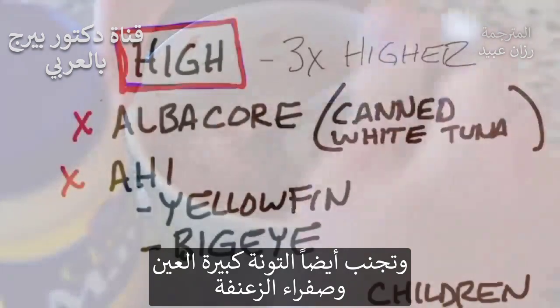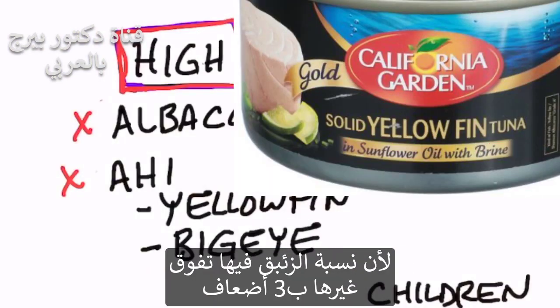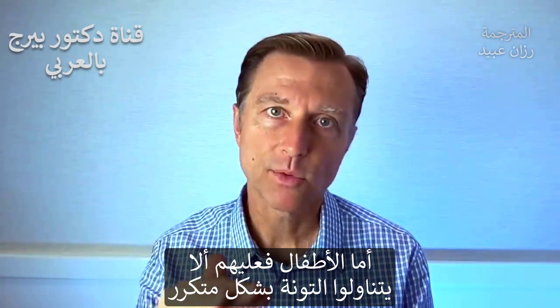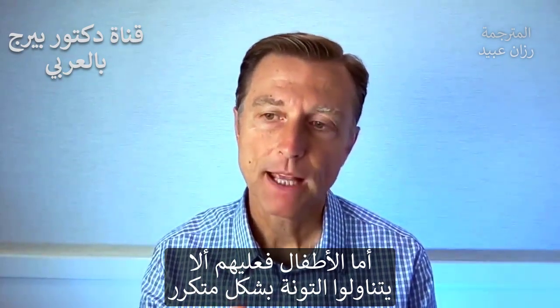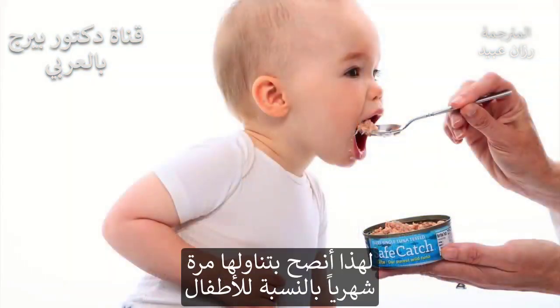Avoid albacore, and also avoid ahi tuna — which is yellowfin and bigeye — because you're going to get three times as much mercury. If your child is consuming tuna, you want to really bring down the frequency, because it's dose-dependent. I would recommend your child consumes tuna maybe once a month.